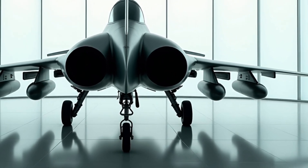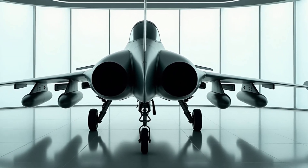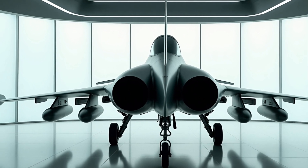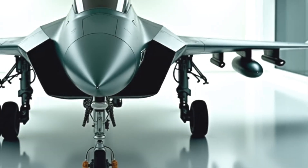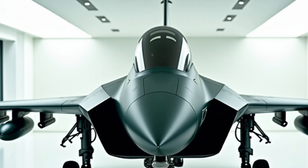Overall, the Boeing F-15EX Eagle is an impressive fighter aircraft capable of performing a range of different roles. Its advanced avionics system, sensor suite, and communication systems make it a highly advanced and effective combat aircraft.